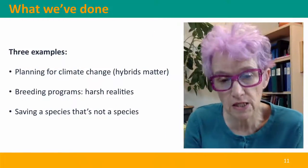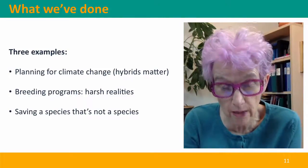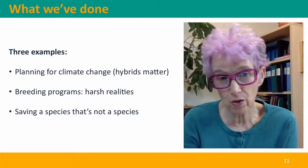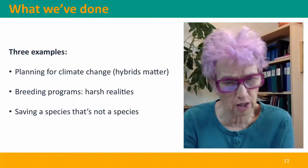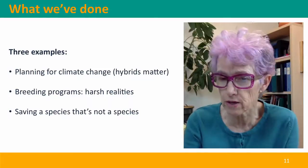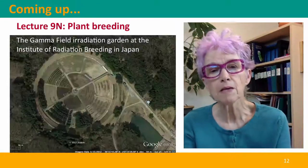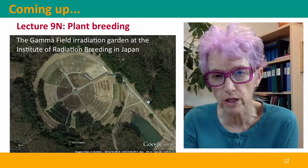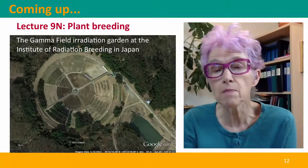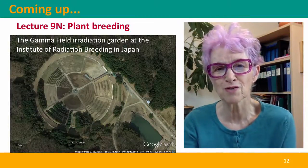So we've considered three different examples: the role of hybrids in planning for climate change in our forests, hybridization between what probably are distinct species in breeding programs, and a species that's been doing its own hybridization and is probably not really a distinct species at all. Coming up next, our last two lectures will talk about breeding in plants — first about conventional plant breeding in Lecture 9N, and then about breeding genetically modified organisms in Lecture 9O. I hope to see you there.